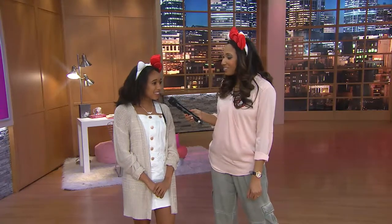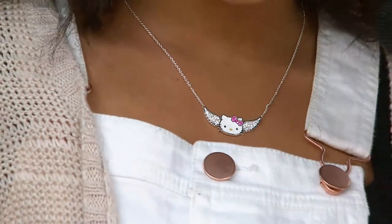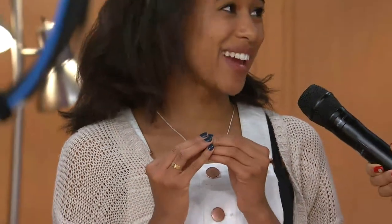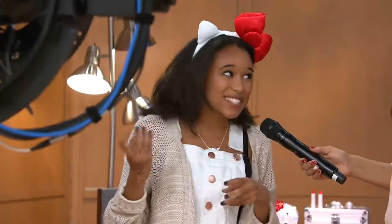Do you have any interesting items in your Hello Kitty collection? I think the first item that I ever got from Hello Kitty was like a compact mirror from like a Happy Meal at McDonald's. And I still have it today.